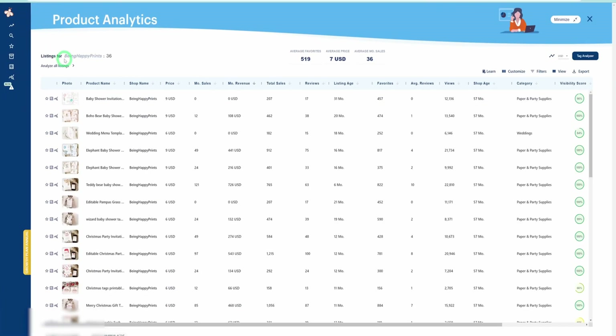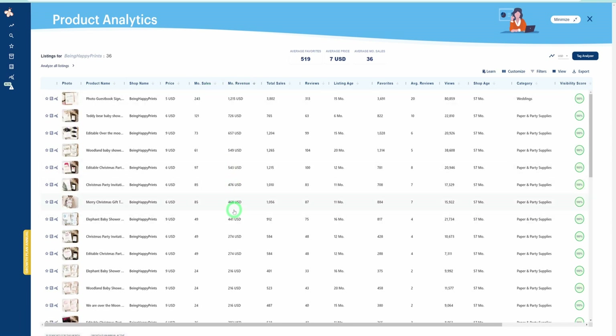Another way to look into a whole store's analytics is to click on EverBe, click on Product Analytics — it loads all the data on that first page — and you could sort by monthly revenue. It's going to tell you what is selling well in that store, giving you the category visibility score and the likes. You can see it's selling well within this particular store. Check out EverBe — use the link in the description to do your own product analytics.